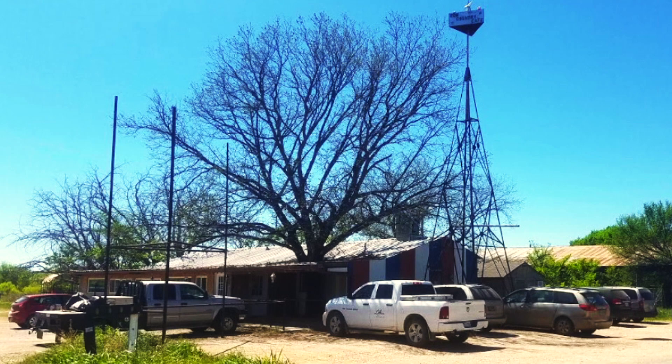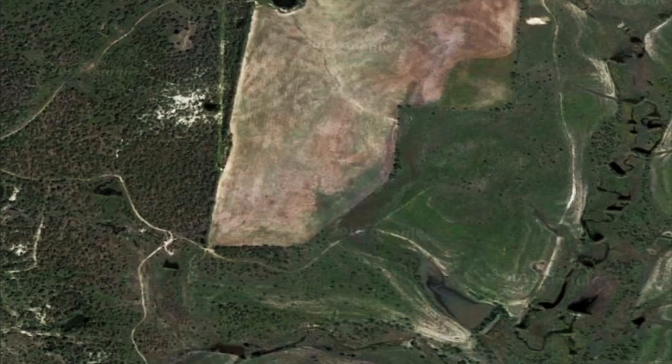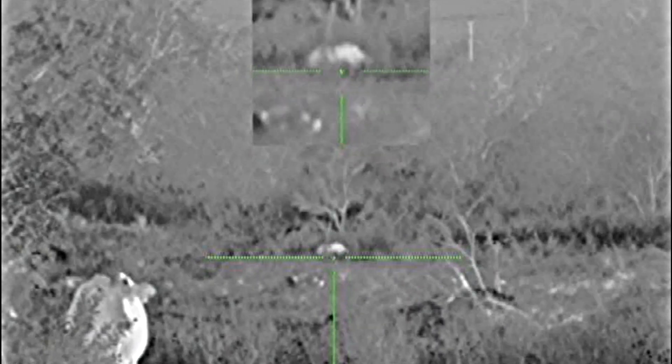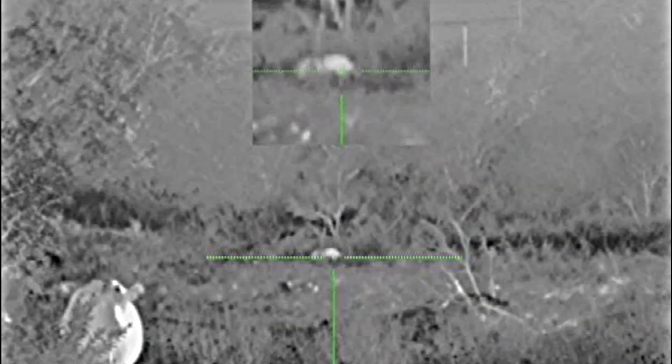Shane and I met up at a local country cafe — I had an incredible chicken fried steak that I would highly suggest. Shane gave me an overview of his property and the area that we would be hunting. Our first location the wind was wrong, and after getting busted by two hogs, we went to our secondary stand.